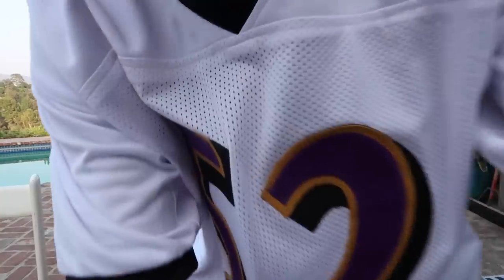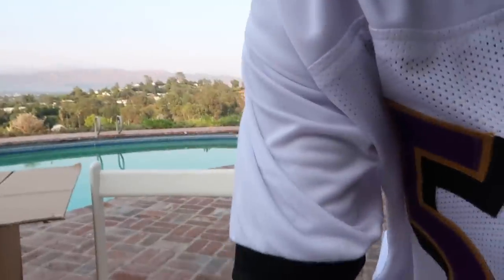Certificate of Authenticity. Let me read it to you. It is hereby certified that the item of memorabilia which accompanies this document has been personally autographed. We unconditionally guarantee the hand-signed autograph to be authentic. A picture of him signing this exact jersey. That's a signed Ray Lewis jersey. That's insane. This is the first thing in the box.